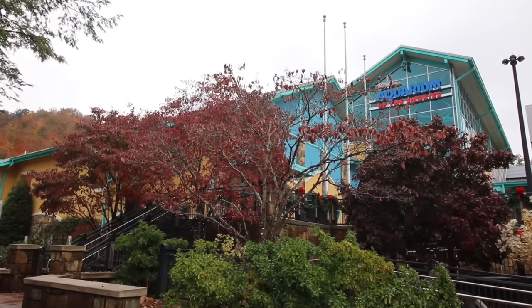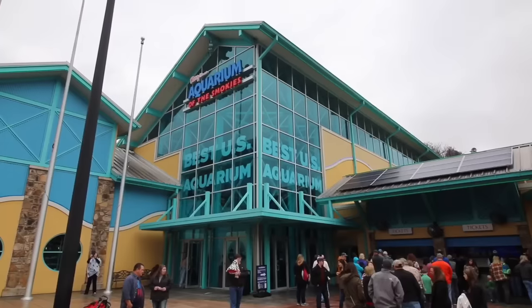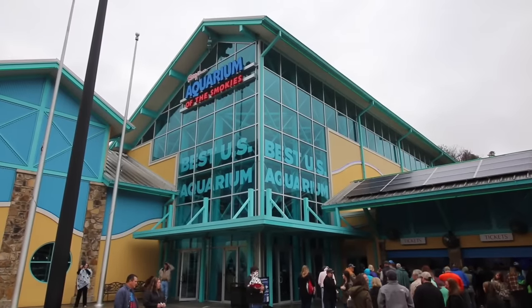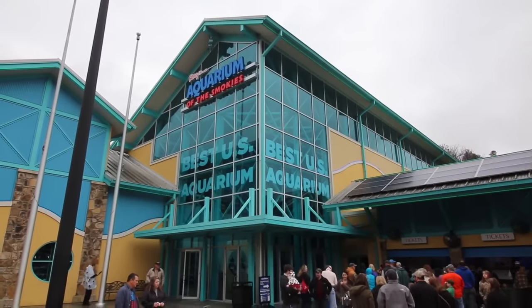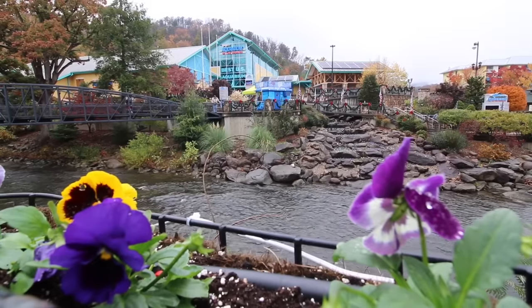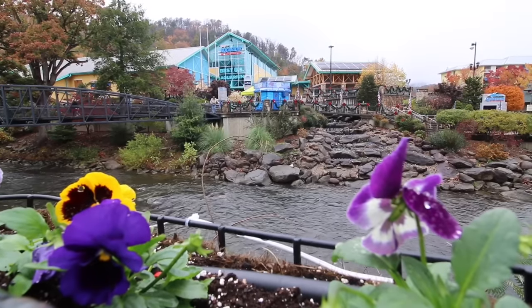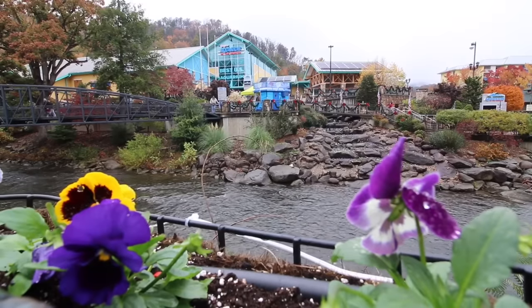Today's adventure brings us to Gatlinburg, Tennessee, to Ripley's Aquarium of the Smokies, which is not only my personal favorite but looks as if it's been rated the best in the U.S. My goal today, after stepping inside, is to not only meander around but also do some of the extra special add-on things that can be done on site.